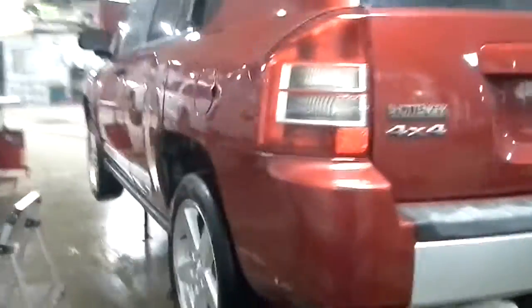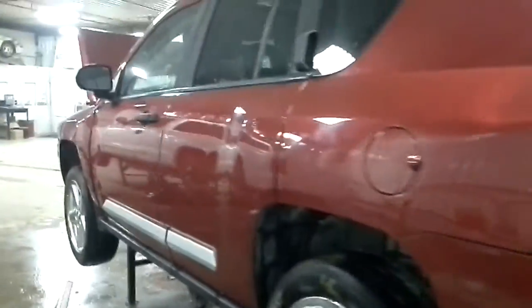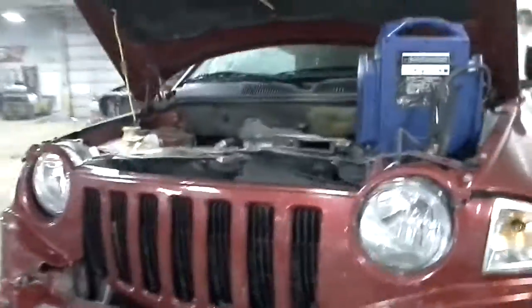Mostly front damage, although the left quarter also has a dent in it. There are 126,711 miles on it.